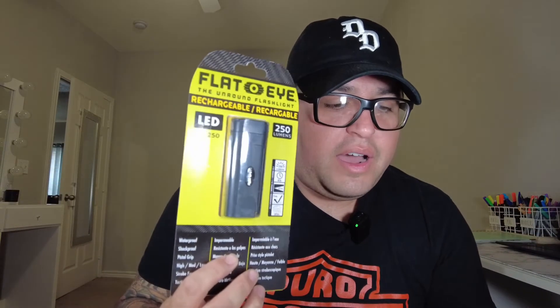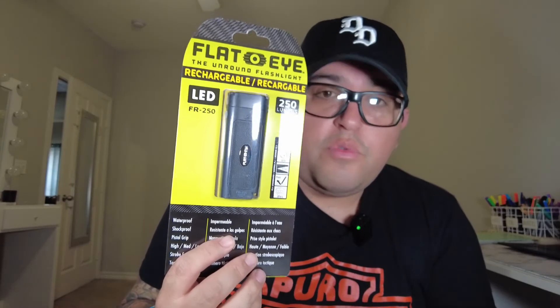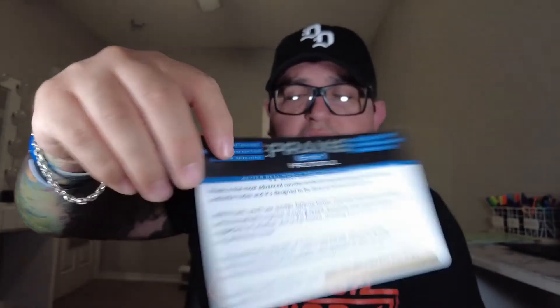The Flat-Eye FR250 rechargeable flashlight from Panther Vision comes in at $34.99. They also throw in the Praxis six-and-one protocol and the free real-world gunfighter training course. Estimated total value is $92.98 — so about 30 bucks profit over the $64 box cost. These items are things I actually use at work, so they do come in handy if you're in law enforcement.